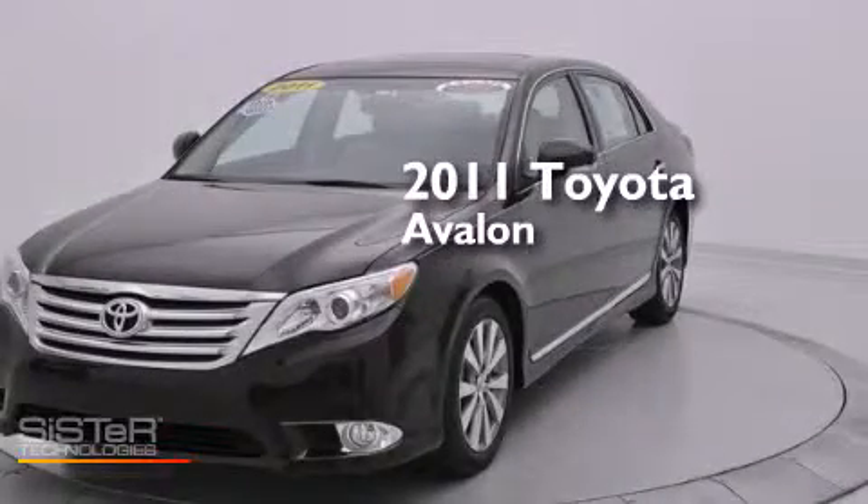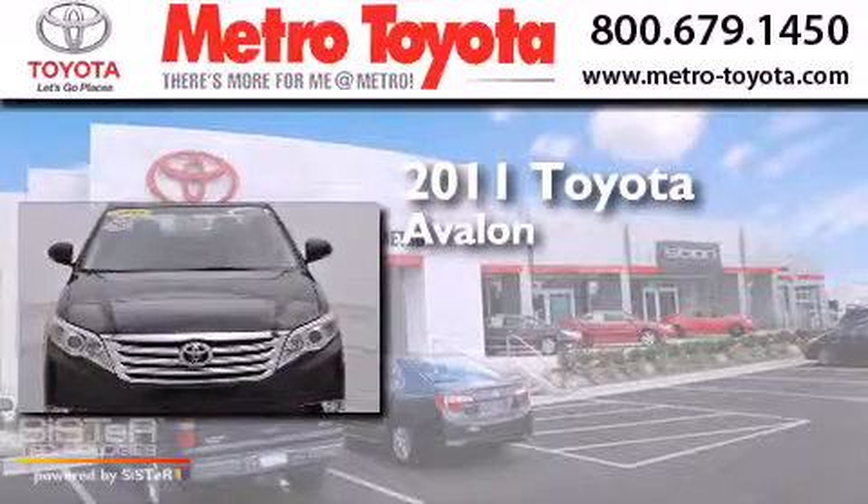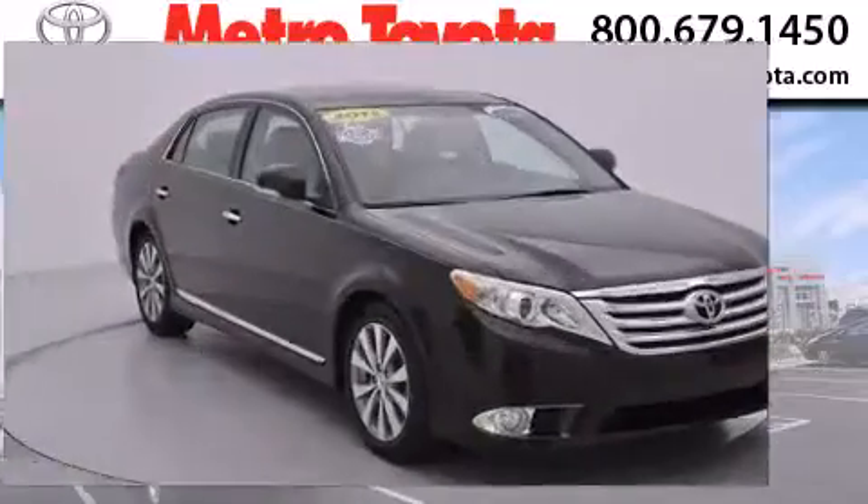This is a certified pre-owned 2011 Toyota Avalon. It has a 3.5-liter six-cylinder engine, a six-speed automatic transmission, and all-new tires.